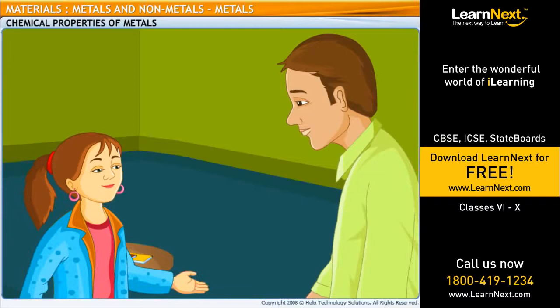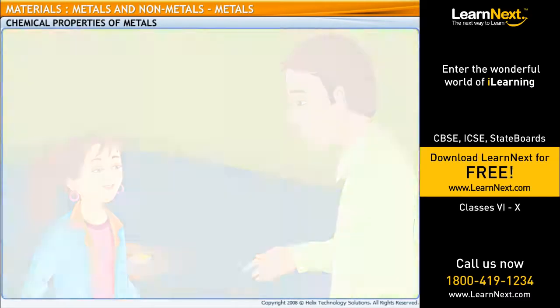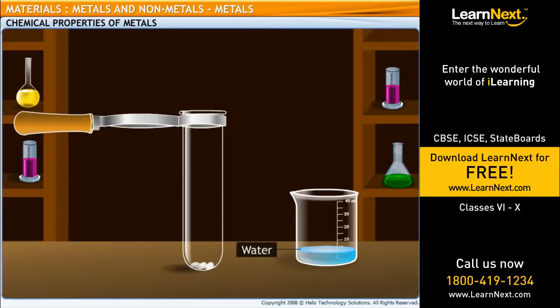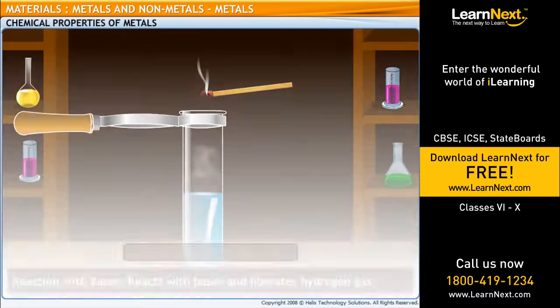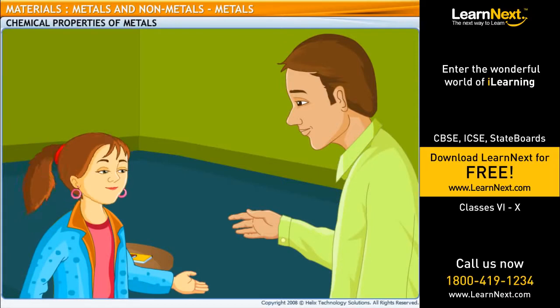Do metals react with bases in the same way that they react with acids? Yes, the reactions are quite similar. Metals react with bases such as sodium hydroxide to produce hydrogen gas. Let's verify this with an experiment. Prepare a fresh solution of sodium hydroxide in a test tube by dissolving three or four pellets of it in five millilitres of water. Drop a piece of aluminium foil into this solution. We now bring a burning splinter near the mouth of the test tube — the splinter is put off with a pop, showing that hydrogen gas was produced. Indeed, the reactions of metals with acids and bases are quite similar.